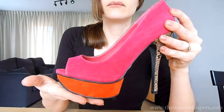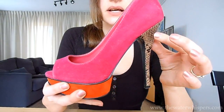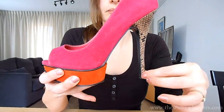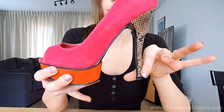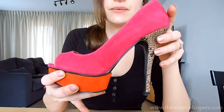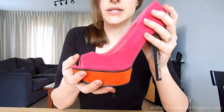What I really like about these shoes is that they're not very standard. Especially like this high heel.